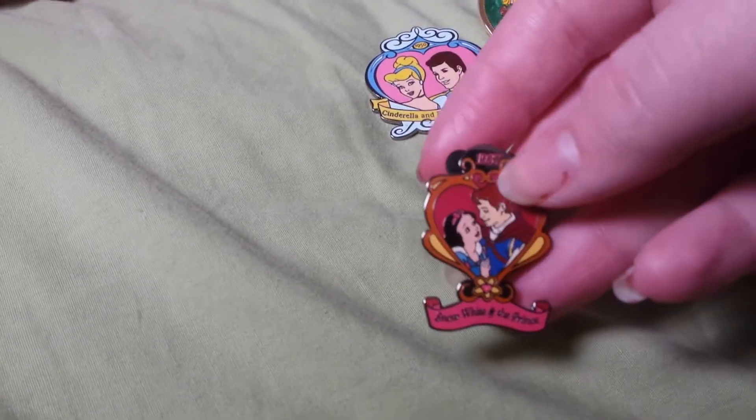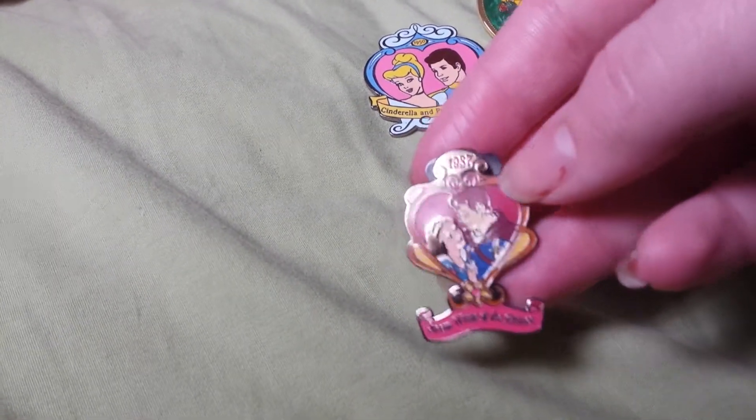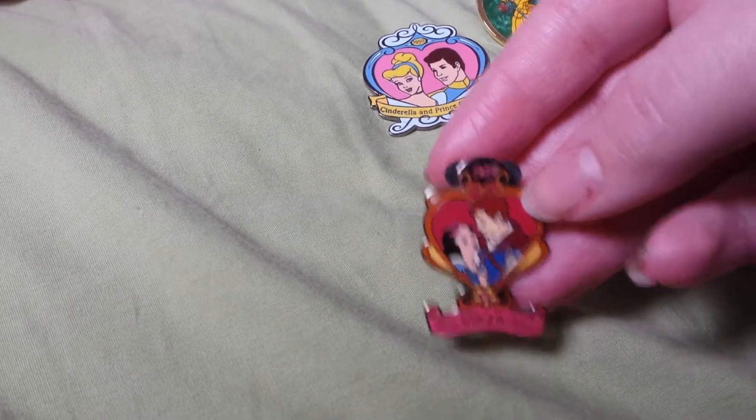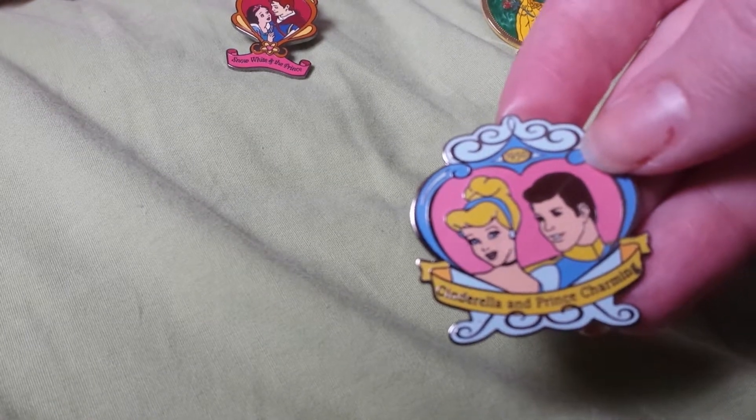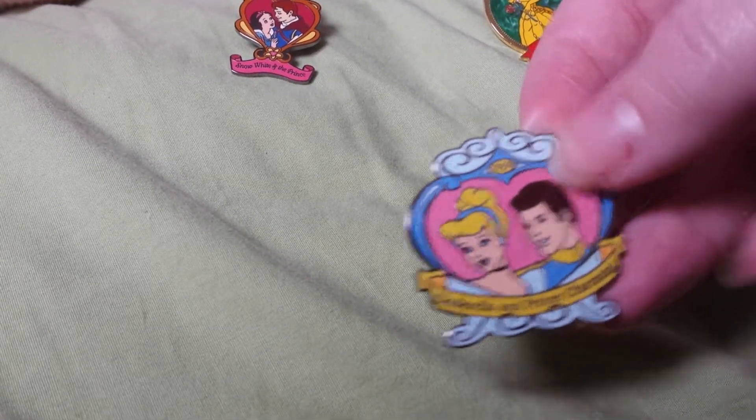Then I have this Snow White and the Prince pin — it says 1937. And then this pin that says Cinderella and Prince Charming, and it says 1950 right there in the yellow.